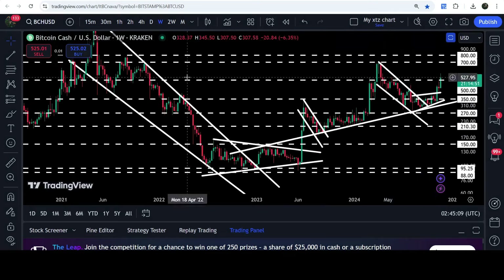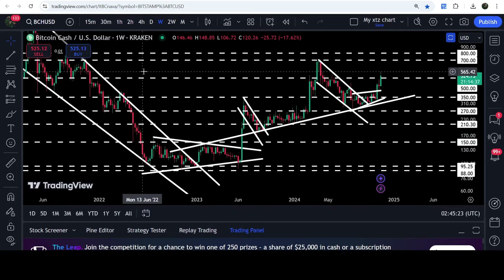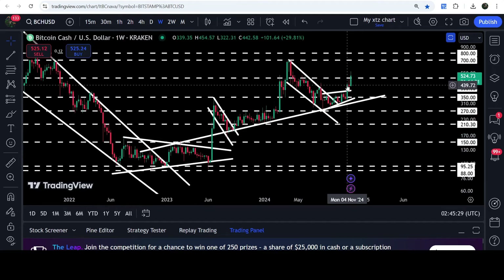If we take a look at the weekly time frame chart, you can see that $500 previously acted as a very strong support back in September 2021. Before that it had been breaking as resistance in February 2020, and in June 2019 it was also acting as a very strong resistance.